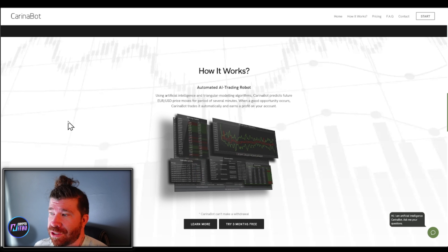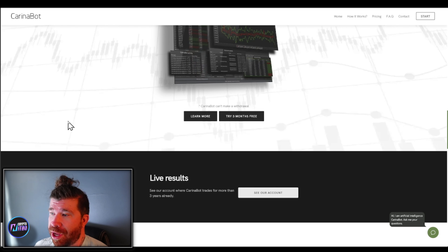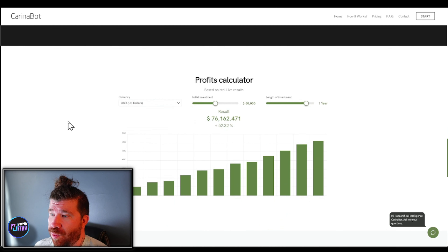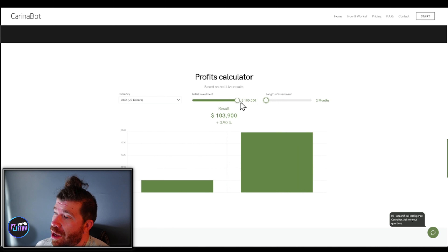So what is Karina Bot? We're talking about a software robot that trades for you. Karina Bot analyzes markets and automatically trades on your account. They have zero access to your money — very important you understand that. So they are not an investment firm. They do not ask you for your money. Basically, you have your money in your own account.